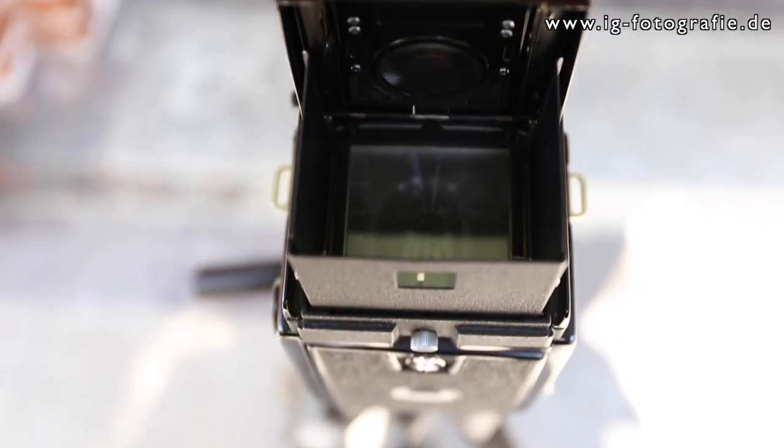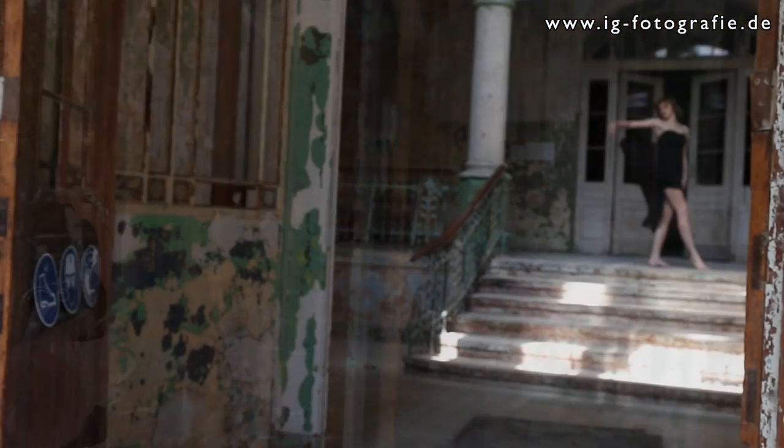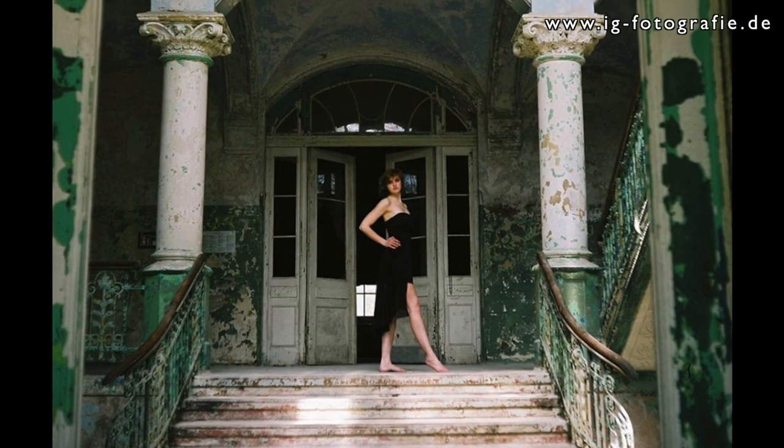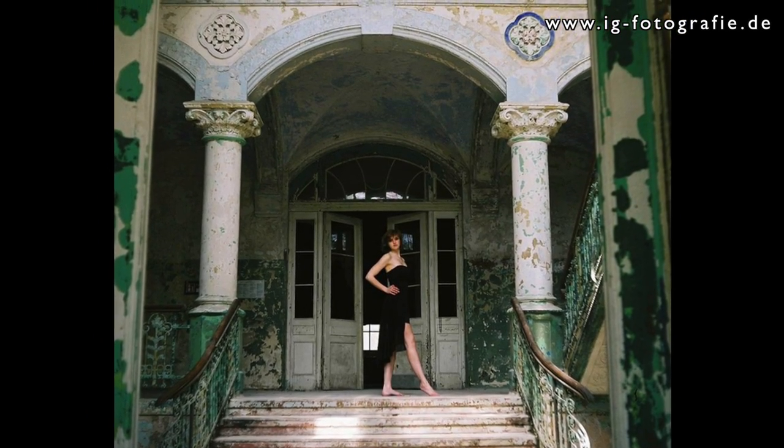Nancy brought a medium-format film camera, which was also very exciting — to see how a picture is composed and how much time it takes to shoot analog. I used a Canon 6D for digital photography and of course captured a lot more pictures.